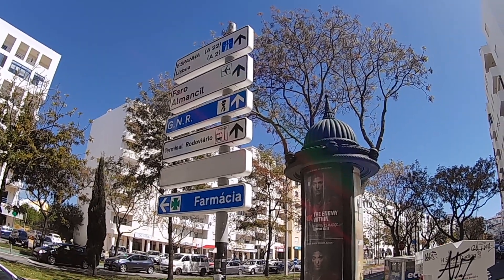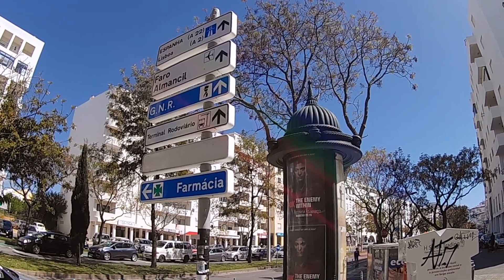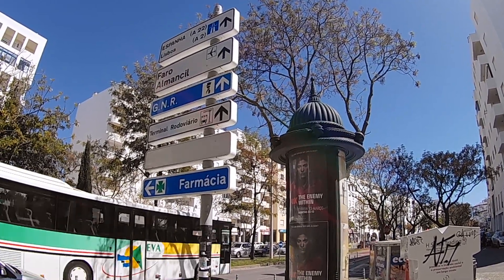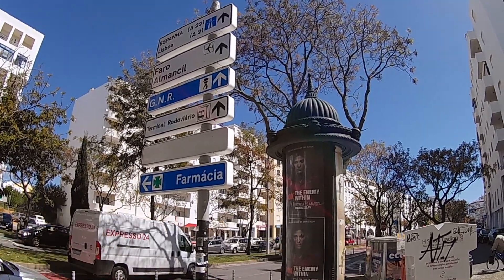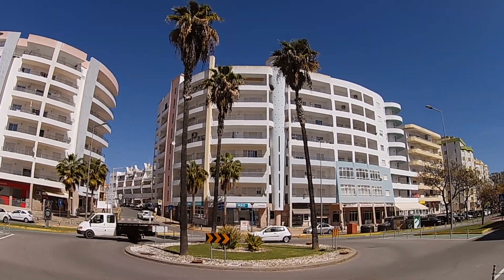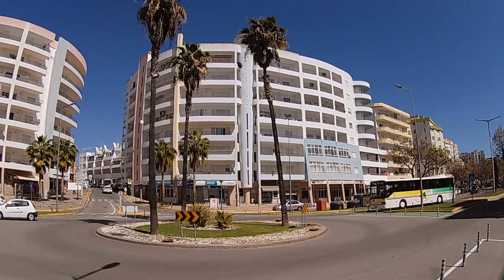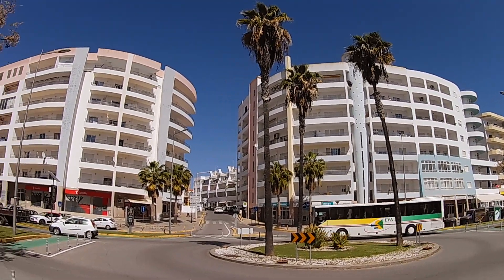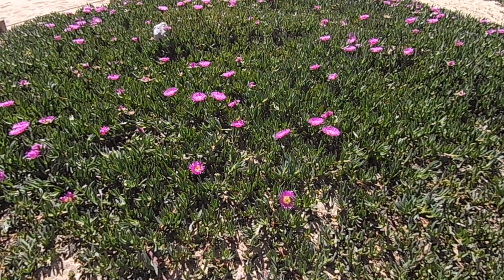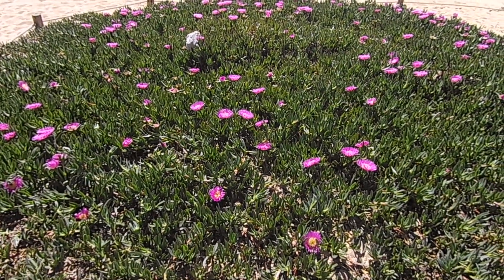Here are some street signs in Quarteira, and they have these cool advertising kiosk things that look very Parisian — the local bus goes right by. The architecture here is quite something — I love the rounded shapes in the apartment buildings. Tina thinks I should be filming these pretty little succulent plants growing right at the edge of the beach.